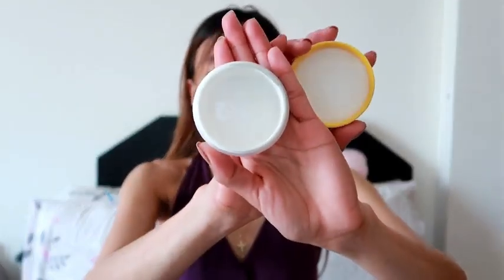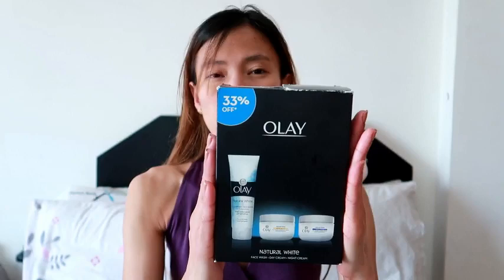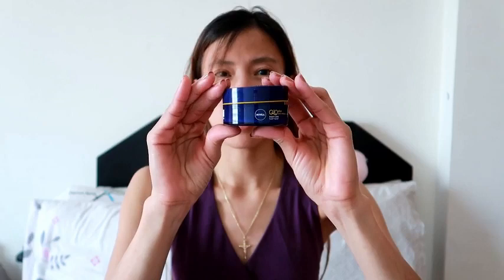I always showed you this on my previous vlogs. The blue one is the night cream — actually it's empty already, and even the day cream is empty too, but I didn't throw them yet because I just wanted to share them with you. This OLE is a bit cheaper than the Nivea because OLE is usually on sale, like 29 dirhams for this pack of three in one. The Nivea is very rarely on sale, so usually you have to buy it per piece, and I think it's around 48 dirhams.